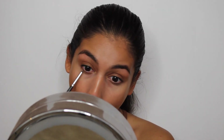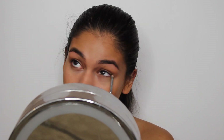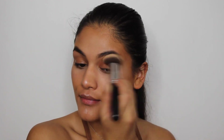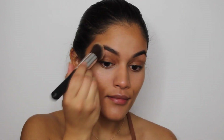And now I'm taking a little pencil brush and I am lining my lower lash line with the contour stick. And then I am taking a more shimmery highlighting contour stick and putting it on all the high places of my face. Then I am taking that same brush we used to blend out the matte highlight and I'm blending out the shimmer highlight.